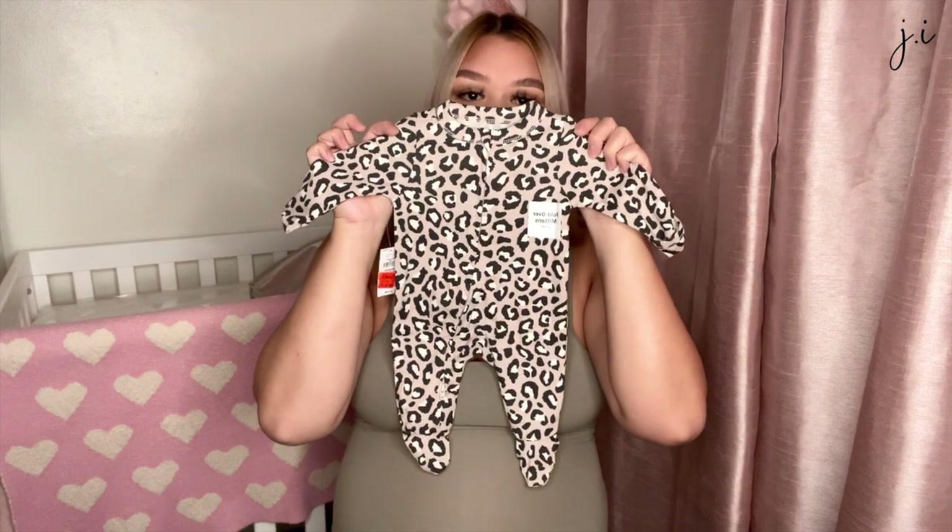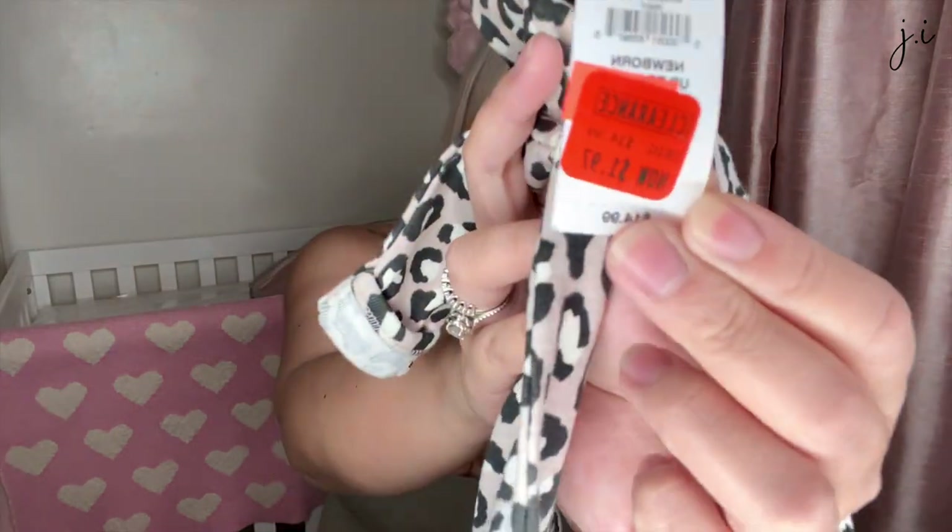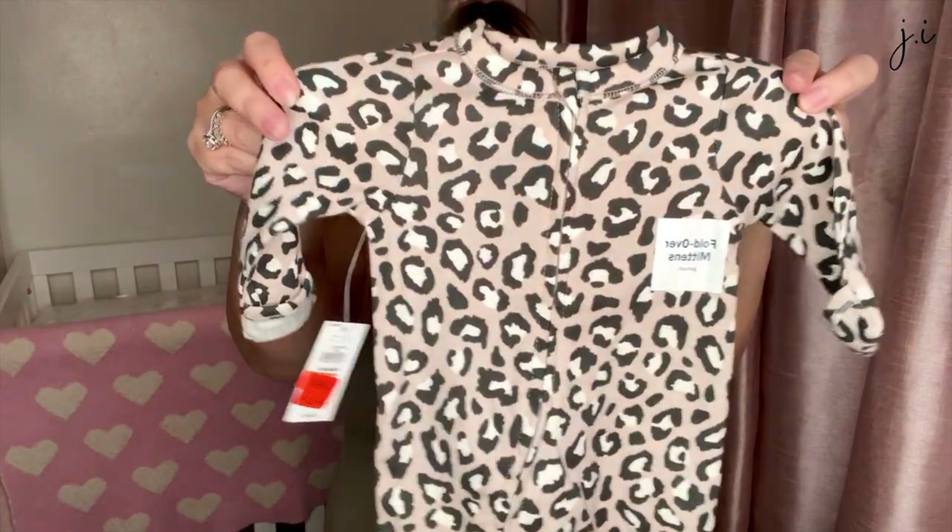I also got this leopard print onesie from Old Navy — and it's a newborn size that was only $1.97! I was looking it over making sure nothing was broken. The zipper on it zips from the bottom up, and it does have fold-over mittens. I love this one. I still don't know what I'm going to bring baby girl home in — I'll figure that out after the baby shower and then start packing my hospital bag.